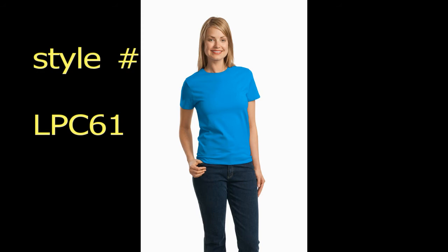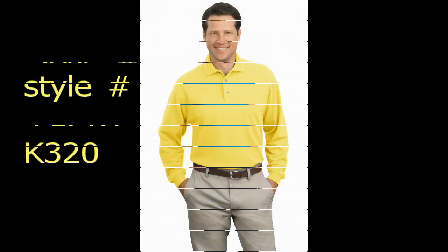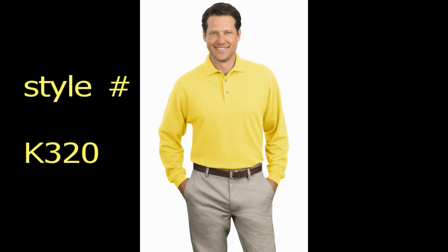Also known as golf shirts, the K455, for example, is a rapid-dry shirt guaranteed to keep you cool when you're at work or play.